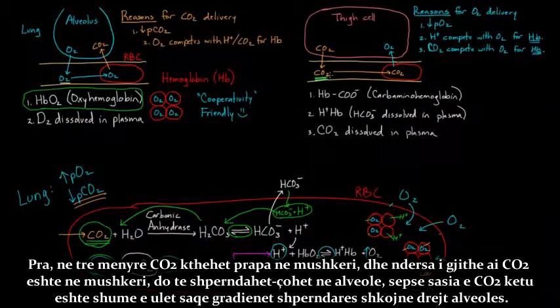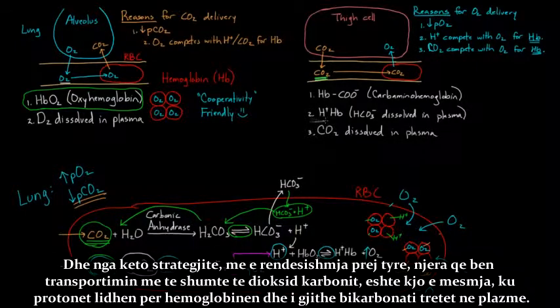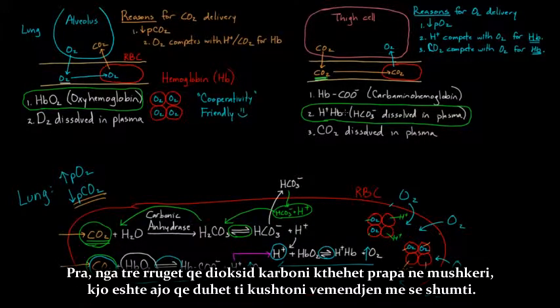So you have CO2 coming from the bicarbonate route, CO2 coming from carbaminohemoglobin, and CO2 that was dissolved in plasma — three different ways CO2 comes back. Once all that CO2 is in the lungs, it diffuses into the alveolus because the CO2 level there is so low that the diffusion gradient drives it toward the alveolus. Of these three strategies, the most important one — getting us most of our carbon dioxide transportation — is the middle one, where protons bind hemoglobin and bicarbonate is dissolved in plasma.